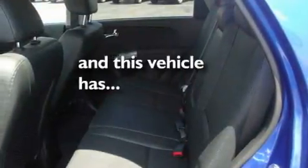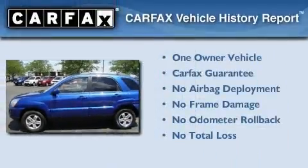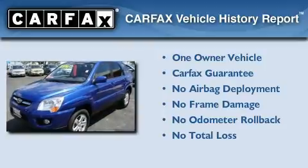This vehicle has fewer than 7,000 miles on the odometer. This Kia has had only one owner and it qualifies for the Carfax Buyback Guarantee.